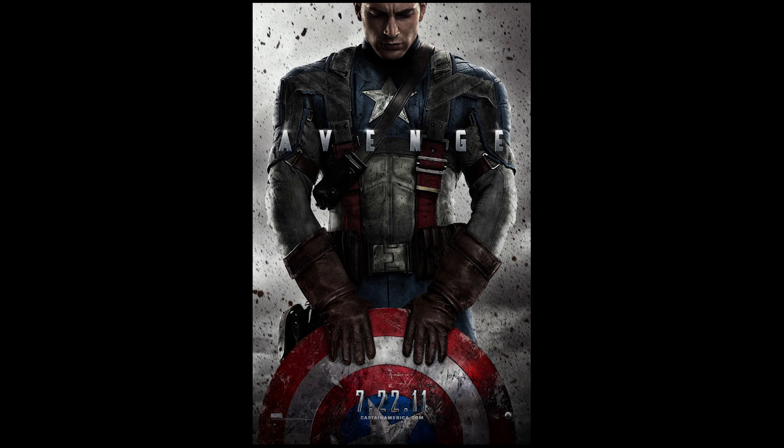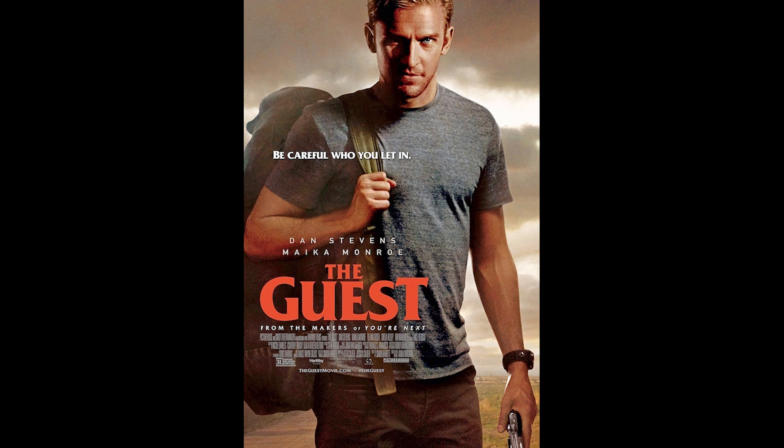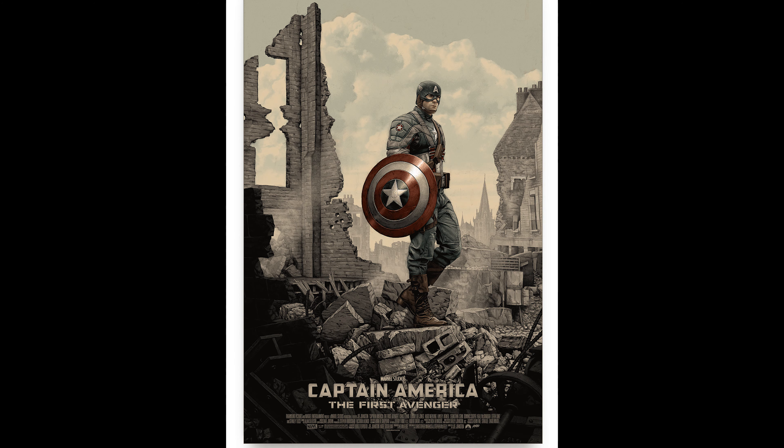Hi guys, welcome back to my channel. This is Ronald's Modern Life. I am Ronald and in today's video we will be discussing my Mondo poster collection in celebration of MondoCon happening in Austin, Texas on September 14th and 15th.